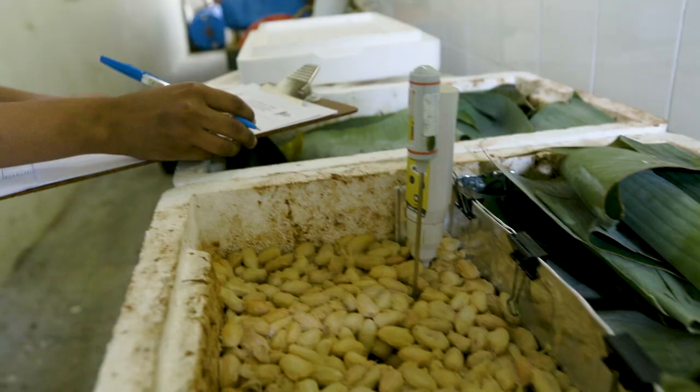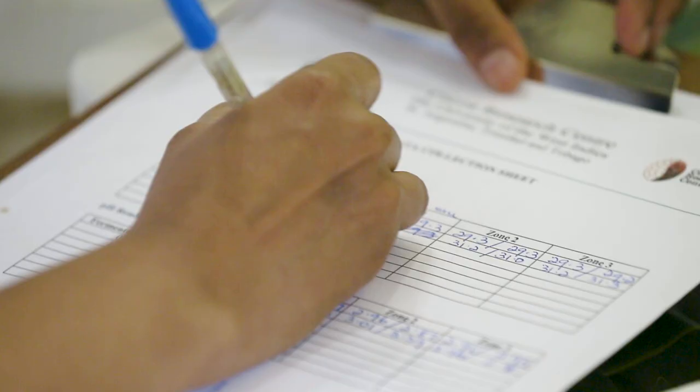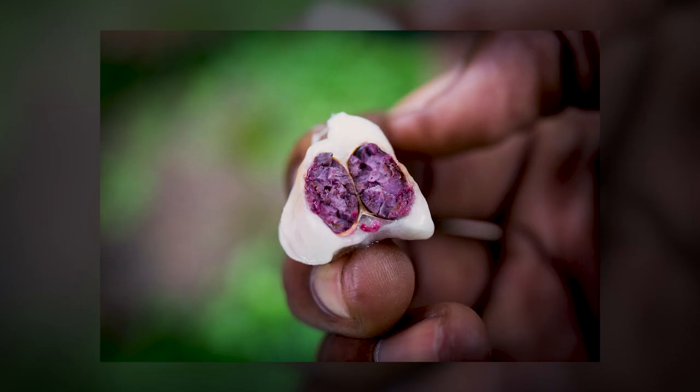The end point of fermentation can be determined by visual assessment of the beans externally and internally, odors observed during fermentation, measuring temperature and the pH of the outer testa and inner cotyledon. From the fifth day, visual cues are checked by cutting a sample of beans longitudinally to observe the inside. The inner surfaces of a well fermented bean should have well-defined ridges as well as a light pink to brown color on the inside with a darker brown color towards the outside.